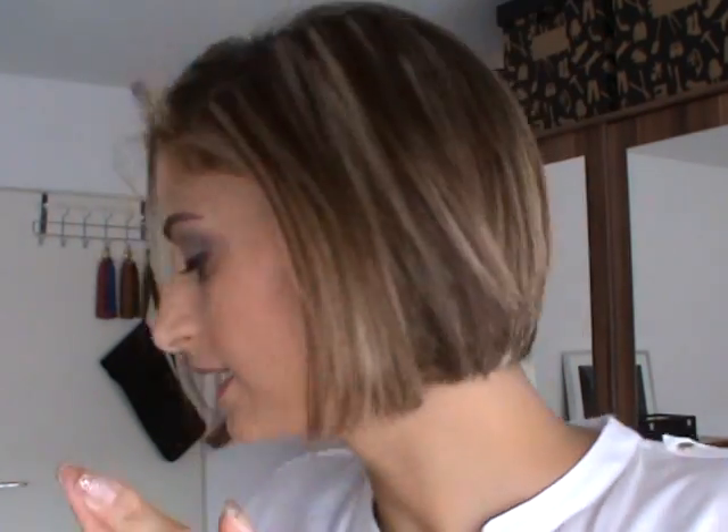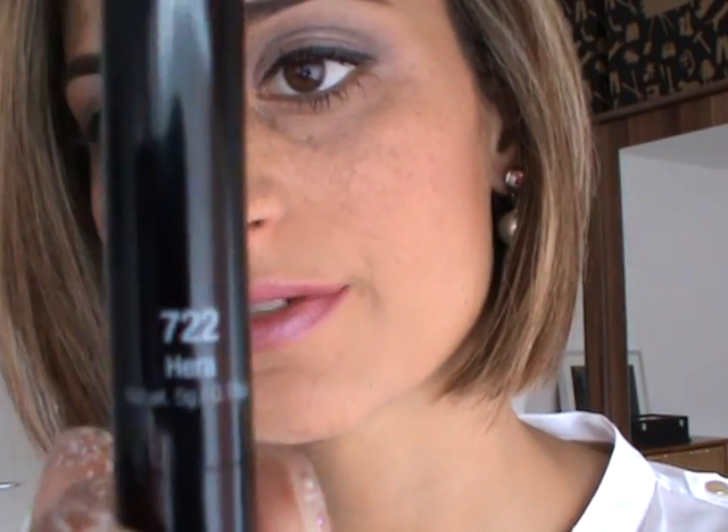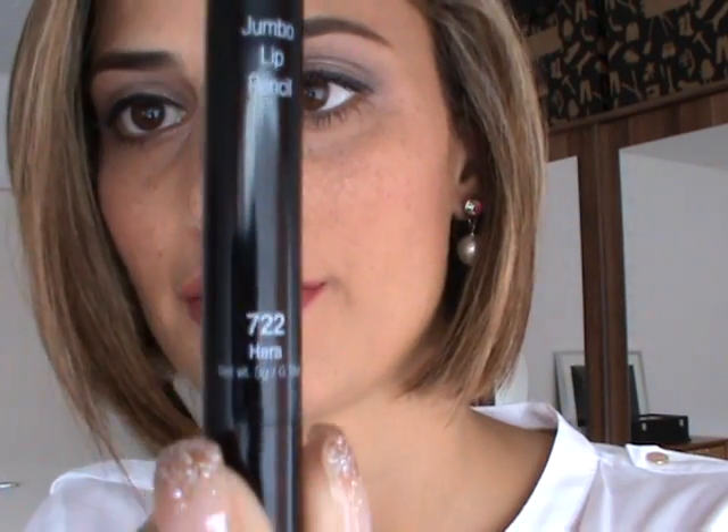On top, I decided to wear my pearl earrings which I got from a drugstore. I'm pretty nude as always — I have my black liner, a bit of violet eyeshadow, and my lipstick is the jumbo lip pencil from NYX, number 722.